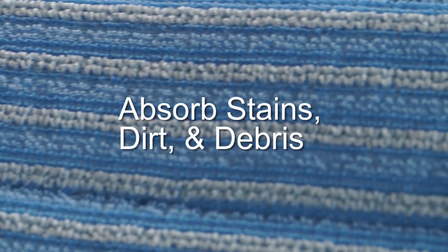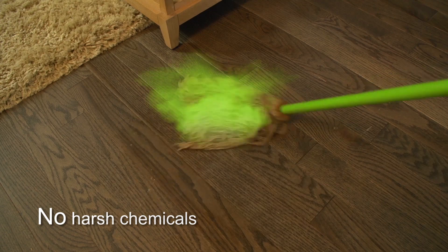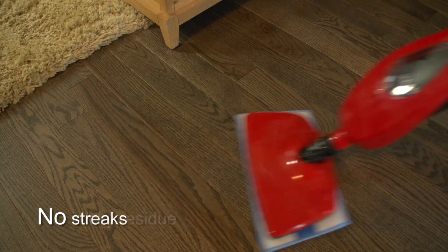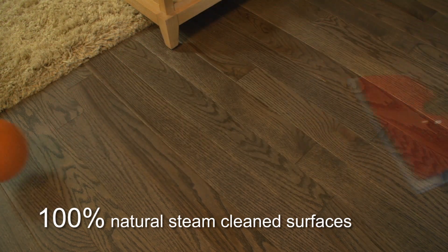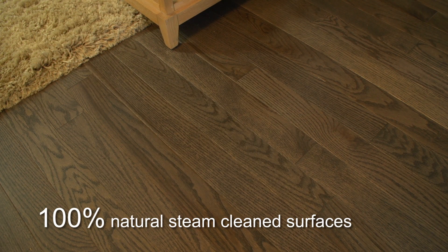The four-layer ultra microfiber pads break down and absorb stains, dirt, and debris. No harsh chemicals, no fumes, no streaks, no sticky residue. Just 100% natural steam clean surfaces for the areas where you live and play.